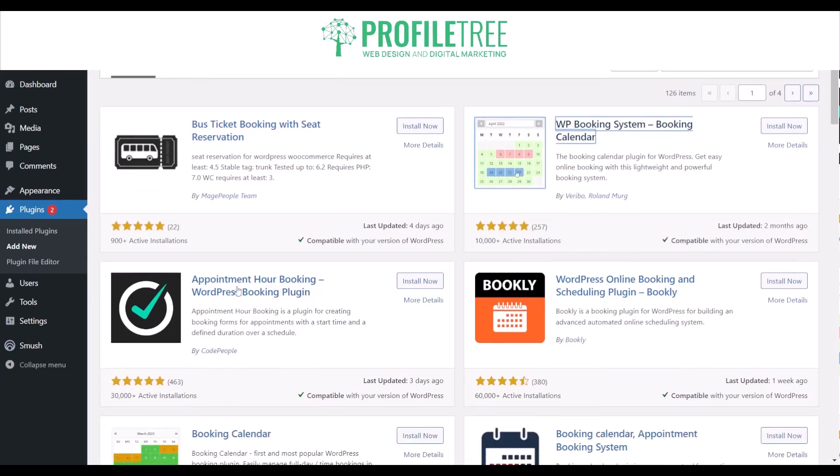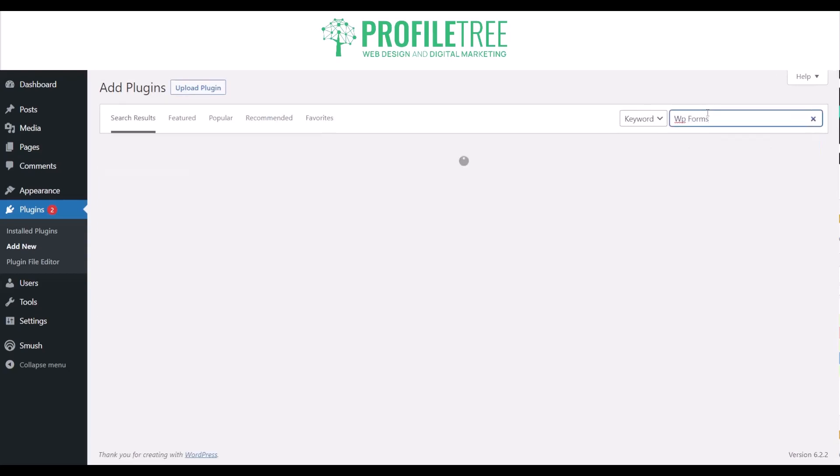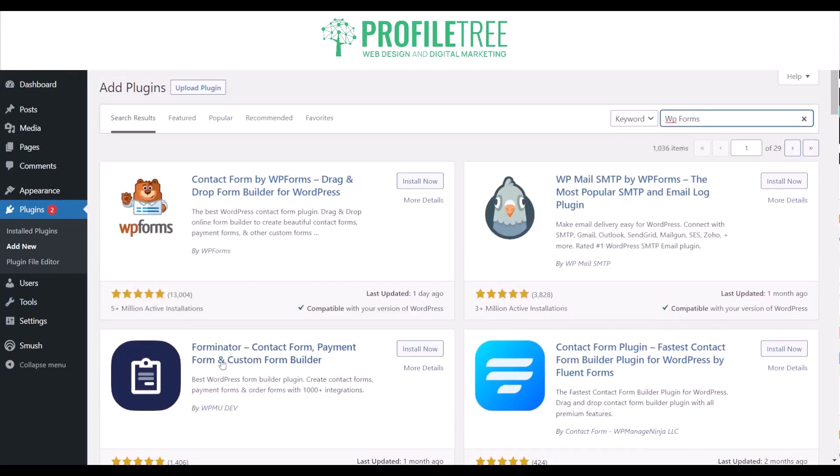Another good one is WPForms. While it's mainly a forms plugin, it also offers booking functionality. With add-ons like WPForms Template Pack and WPForms Surveys and Polls, you can create a booking form that collects appointment and reservation details.